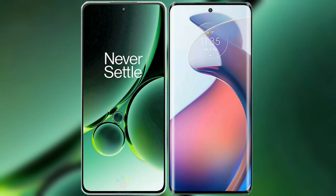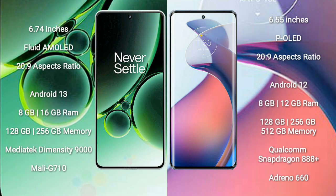I will compare the new OnePlus Nord 3 with the Motorola S30 Pro. The OnePlus Nord 3 comes with a 6.74-inch flat AMOLED display at 120Hz refresh rate. The Motorola S30 Pro features a 6.55-inch P-OLED display also at 120Hz. The OnePlus Nord 3 runs on Android 13, while the Motorola Moto S30 Pro runs on Android 12.